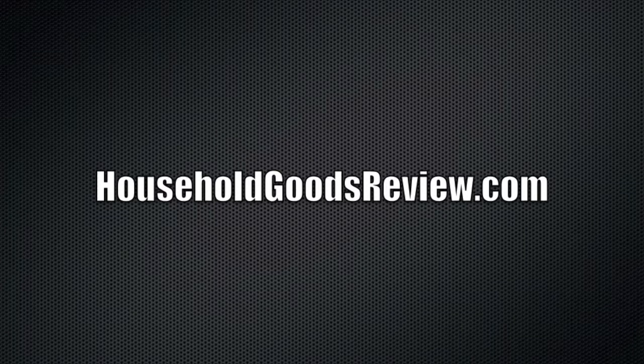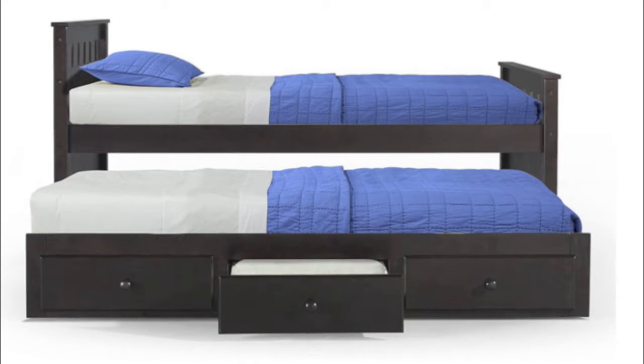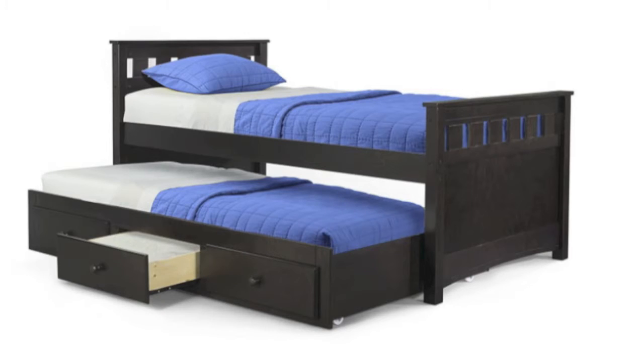Hi everybody, this is Joe from HouseholdGoodsReview.com. Today I'm bringing you the espresso version of the Better Home and Goods trundle bed and captain's bed. You can see it from many different angles through these pictures. It really is a very beautiful piece of furniture.